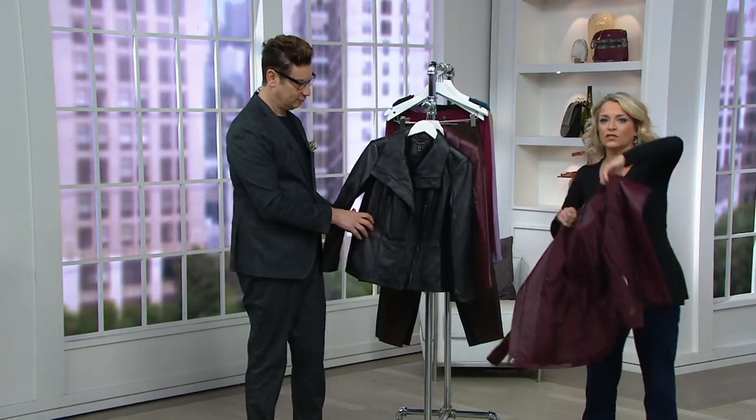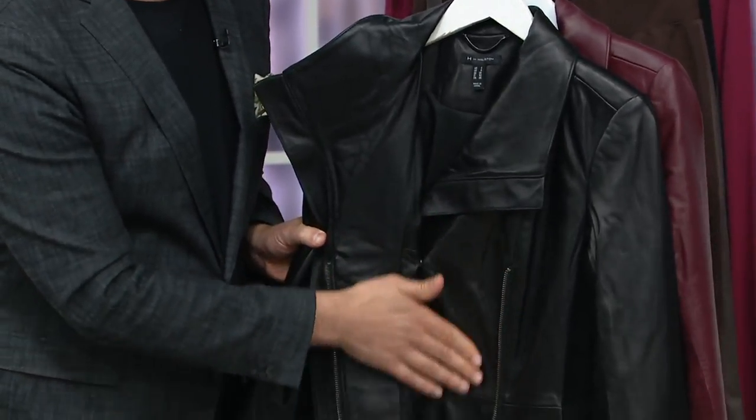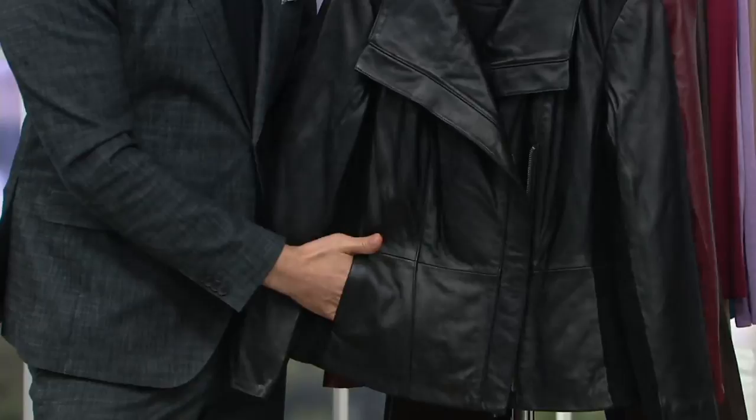It's a moto jacket, moto style, so it never goes out of style. You have taken beautiful lamb leather and just yummy suede and paired them together, Cameron, in a jacket that will last season after season, year after year.